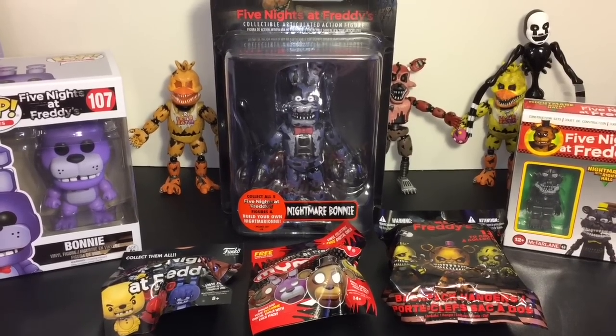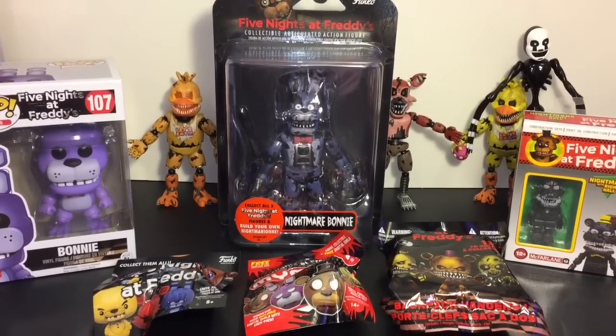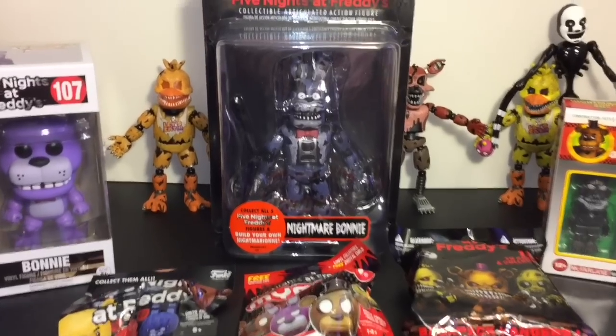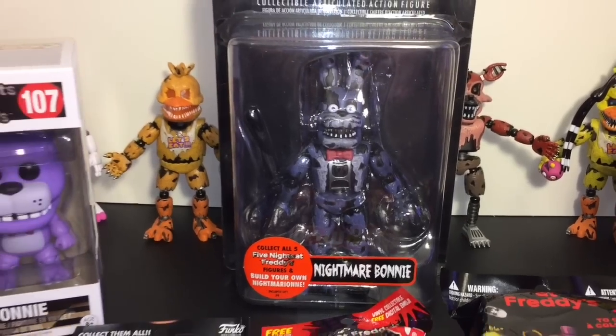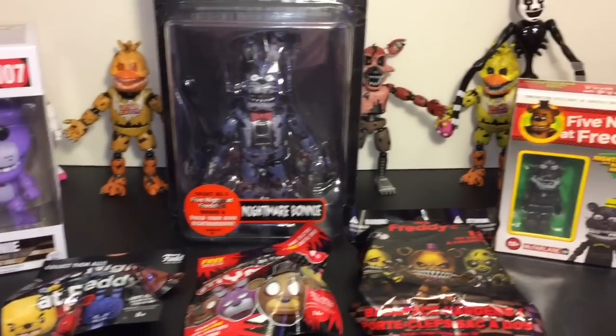Hi guys and welcome to the Mini Toy Love Channel. Today I have another Five Nights at Freddy's video for you guys. I am finally finishing my Funko Series 2 collectible figure set with Nightmare Bonnie, and then I have some other fun toys to open.